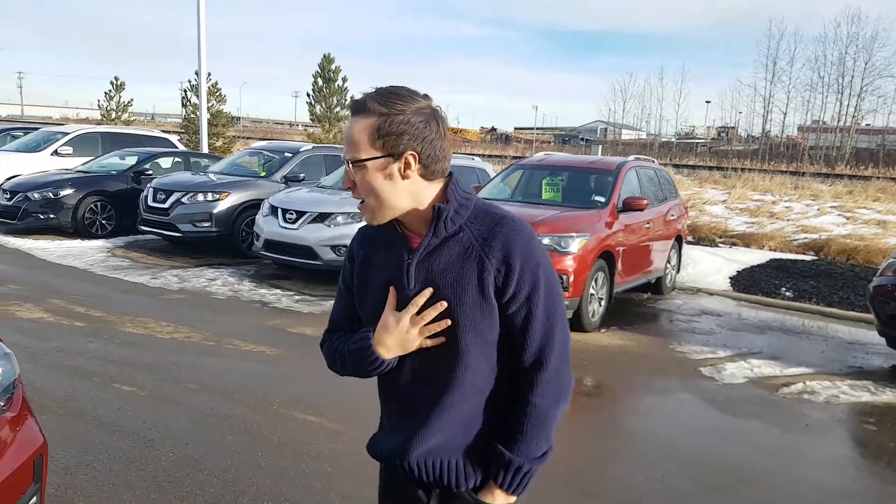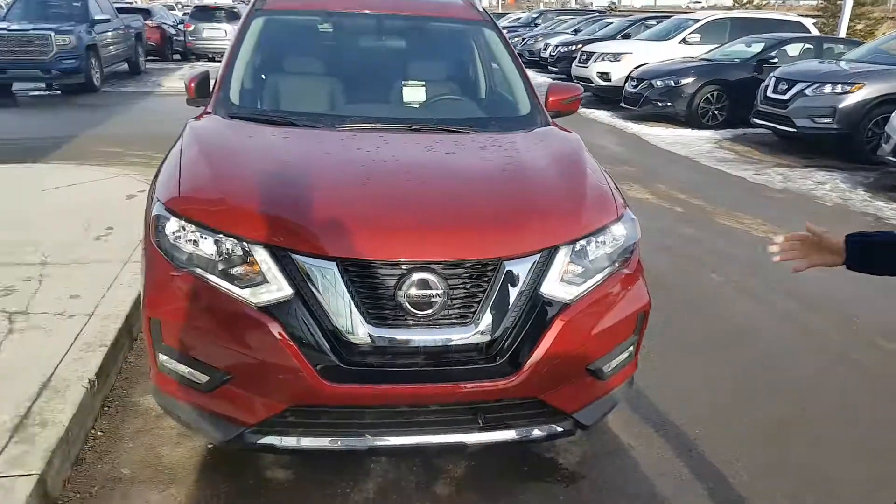Hey Levon, Devin here from LA Nissan again. Talking with my manager, this might be a perfect fit for you. This is the 2018 Nissan Rogue SV.